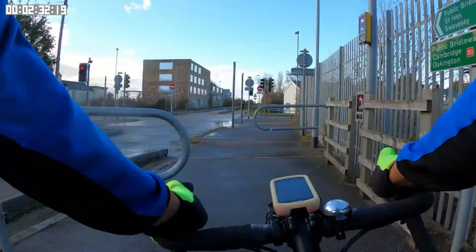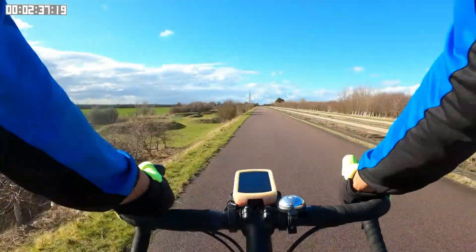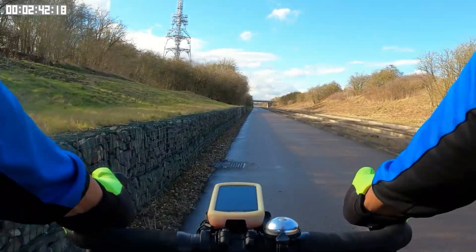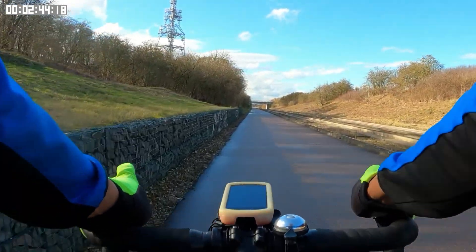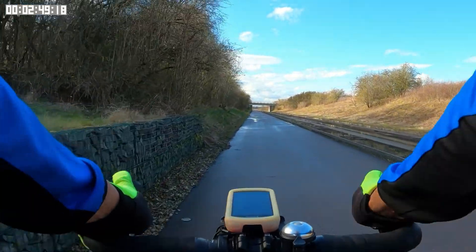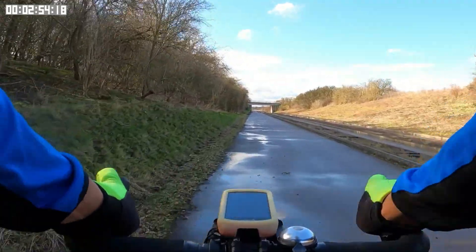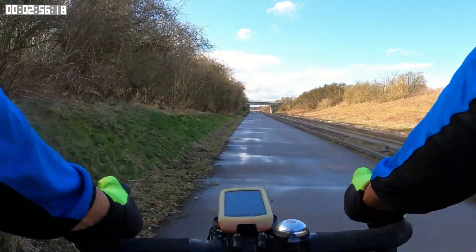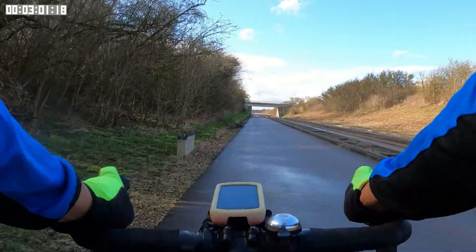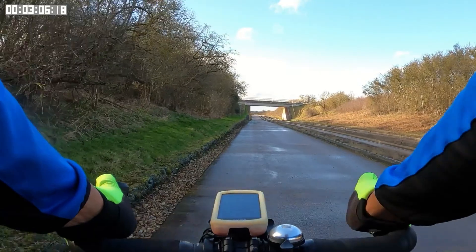I mentioned earlier that it was going to be windy, and although there have been periods where I've been going through rather open countryside and exposed to that strong wind, overall the wind hasn't been too bad. Primarily because early on in the ride I was protected by buildings and hedges and some fences. Now later on in the ride, as you can see to the left, there are also some hedges, foliage, and banking that are protecting me from the worst of the wind.